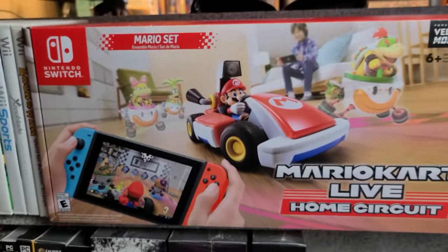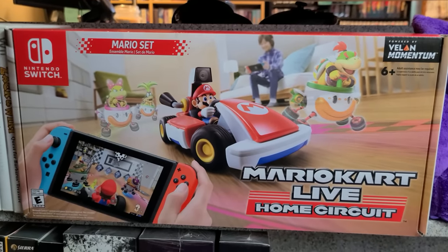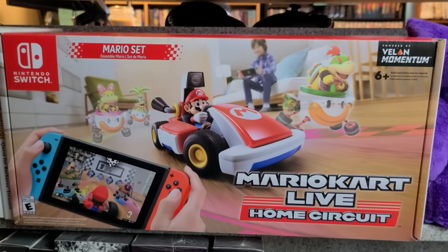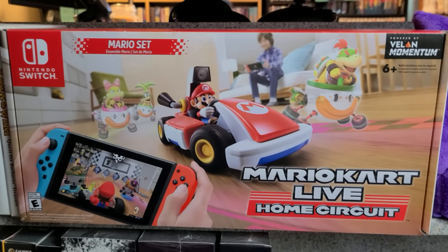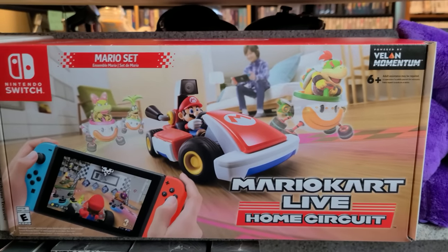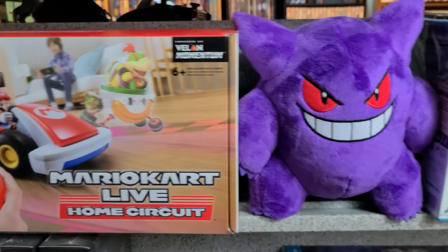Blocking my Wii games off here is Mario Kart Live: Home Circuit — my one randomly-placed Switch game because it does not fit with my other Switch stuff. In terms of going around this room in our counter-clockwise rotation, the Switch stuff is essentially the very last thing we're going to look at, so stay tuned if you're a big Switch fan.